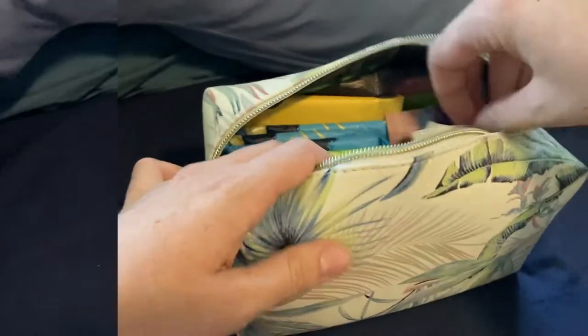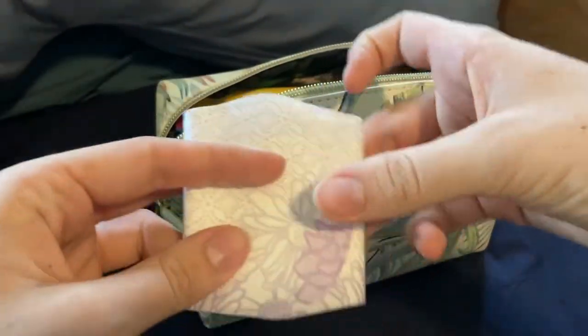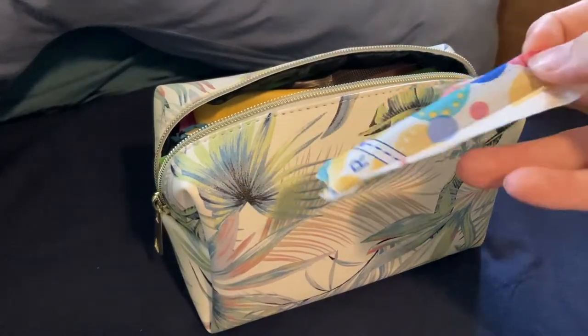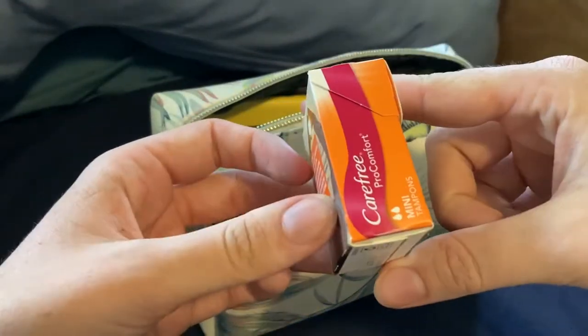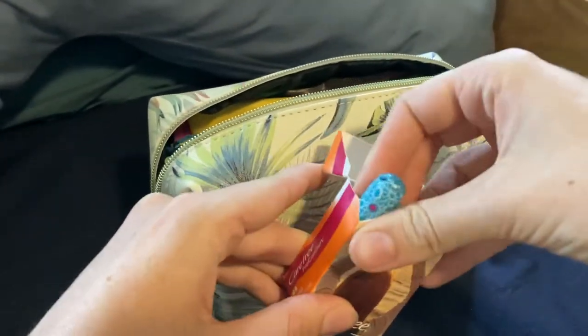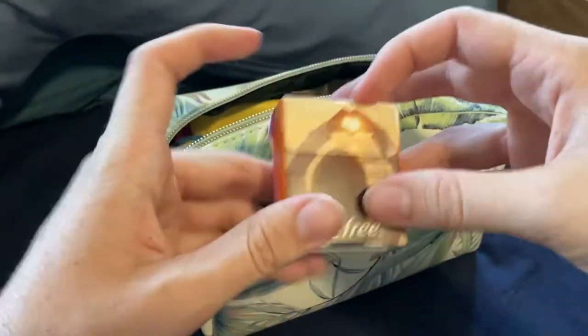For light flow pads, I've got two Stayfree ultra thin light flow pads with wings. I'm also adding an Always Discrete long plus liner — I use them as light flow pads, so I'll technically put that in as a light flow pad. Next I'm adding a Tampax Pearl compact regular. I also have a Carefree pro comfort mini tampon box containing four Carefree pro comfort minis, one Libra girl regular, and two U by Kotex designer series regular tampons — potentially old packaging, I've had them a while.